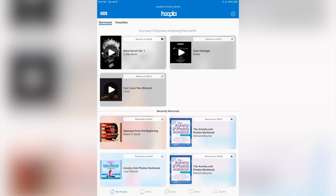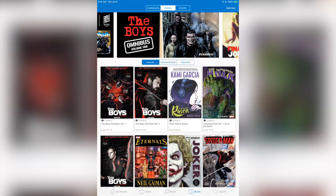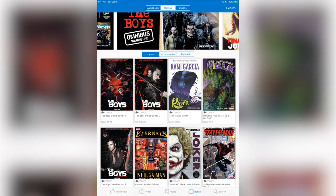Now I've shown you guys this app before for music, movies, and TV shows, but let me show you — if you come here to the book section you'll see all these audiobooks, but if you click right in the middle where it says 'comics,' right there — boom — you have all these great comics that you can get access to.